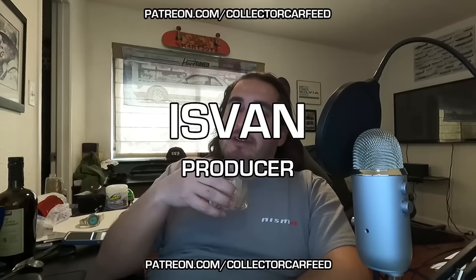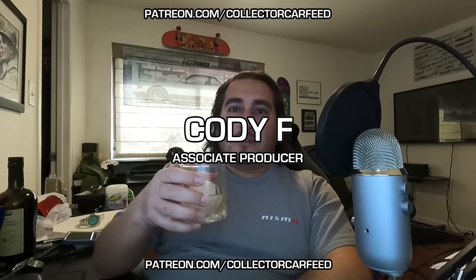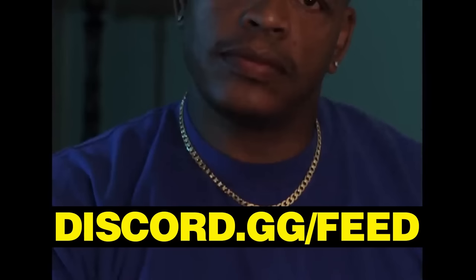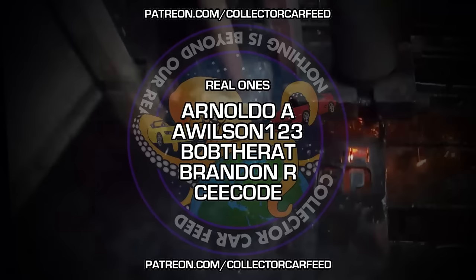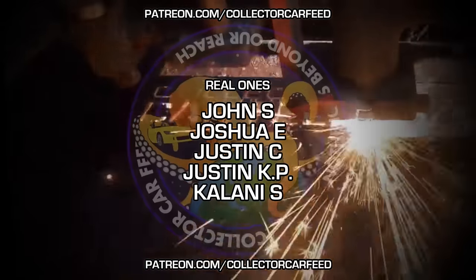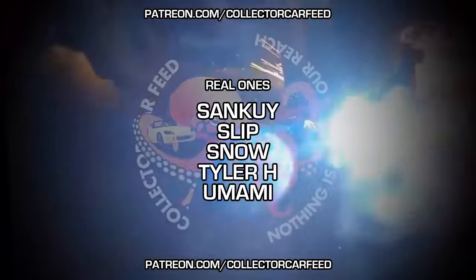If I missed anything or you have a question, comment down below and I'll do my best to help you out. Let me know what you think, and if you want more videos like this, comment, like, and subscribe. Also join the Discord — discord.gg/feed — I'm on there quite a bit. You can tag me if you want to ask a question; I'm pretty helpful and I want to help a lot of people out. Thanks a lot for watching, guys — see y'all later, good luck.